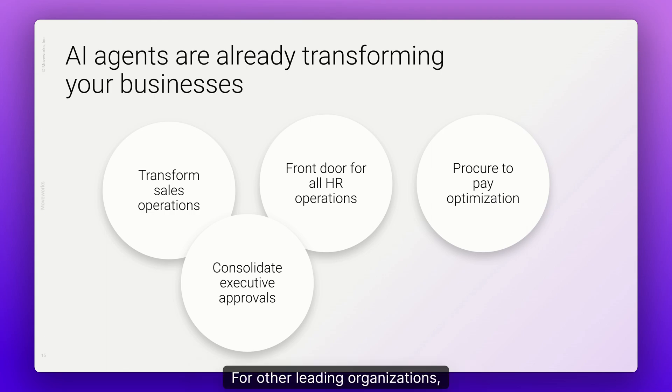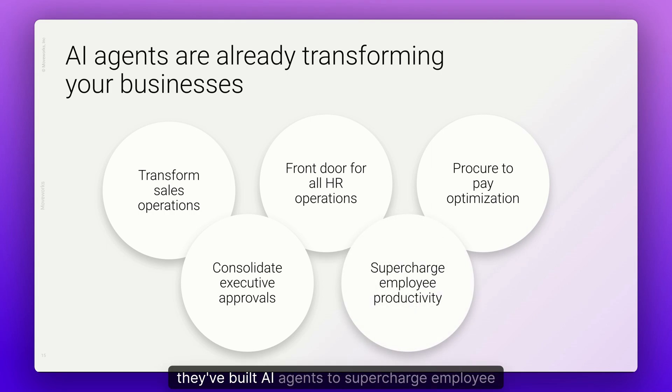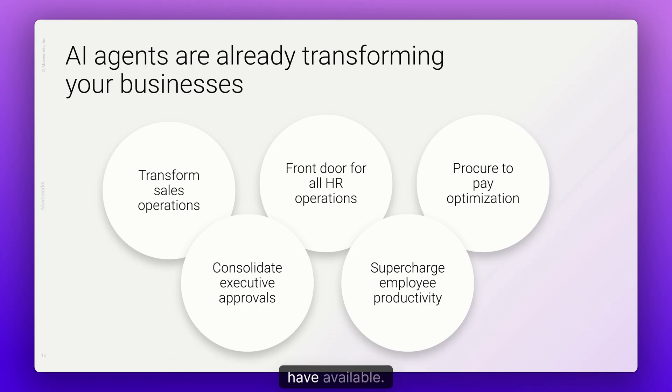For other leading organizations, they've built AI agents to supercharge employee productivity across all areas of the business, including meeting management, serving as a quick resource for business-to-business terminology, and connecting users to education courses they have available.